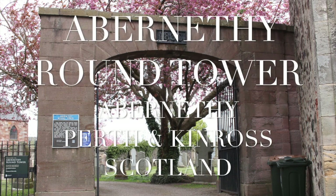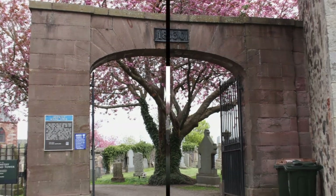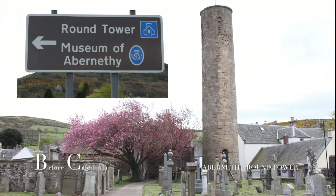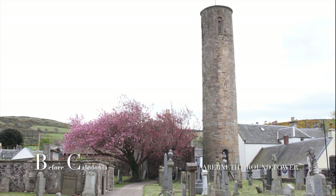Abernethy Round Tower in Abernethy, Perth and Kinross, Scotland. The Round Tower at Abernethy is just one of two Irish-style round towers in Scotland, the other being located in Brechin. A further tower can be found on the Isle of Man at Peel.